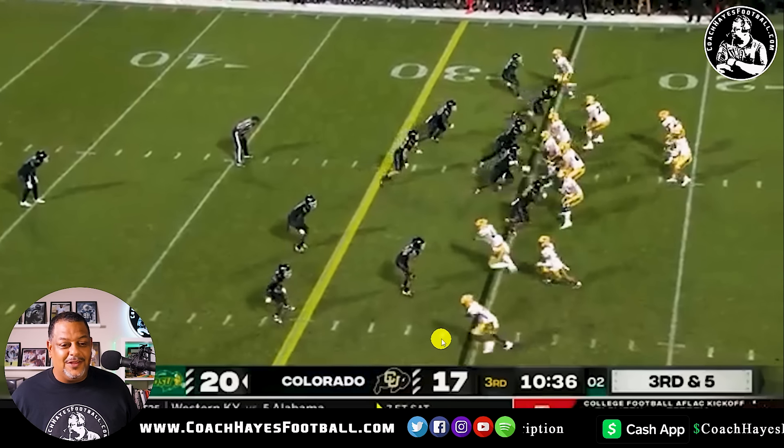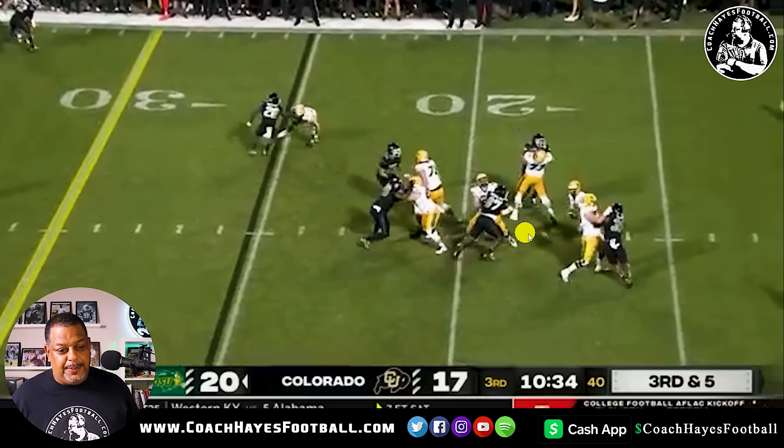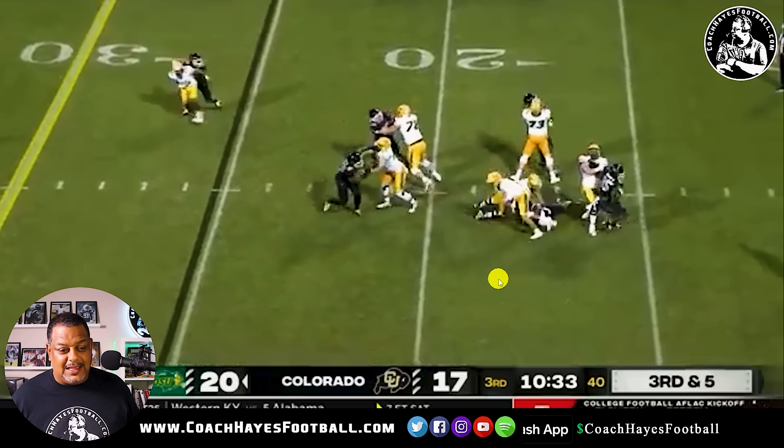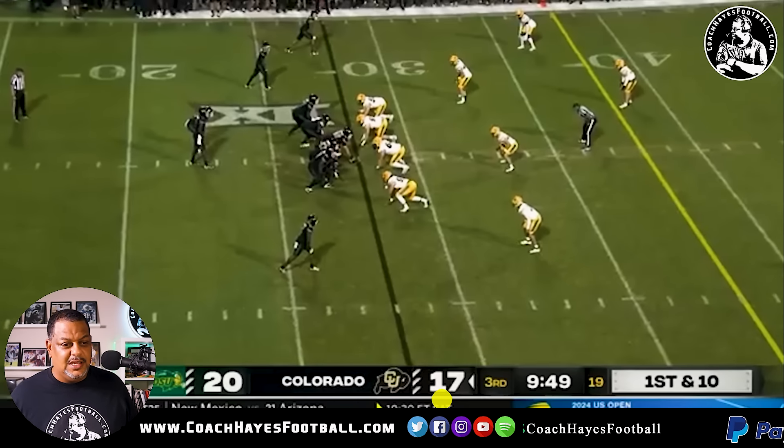Third and five. Got to get off the field again. Look at the pressure, look at the push. Got him bent back — the pocket has collapsed on him but he can't get his way out. Big tackle right there. Shout out to, I believe that's Shadozi, if I'm not mistaken.